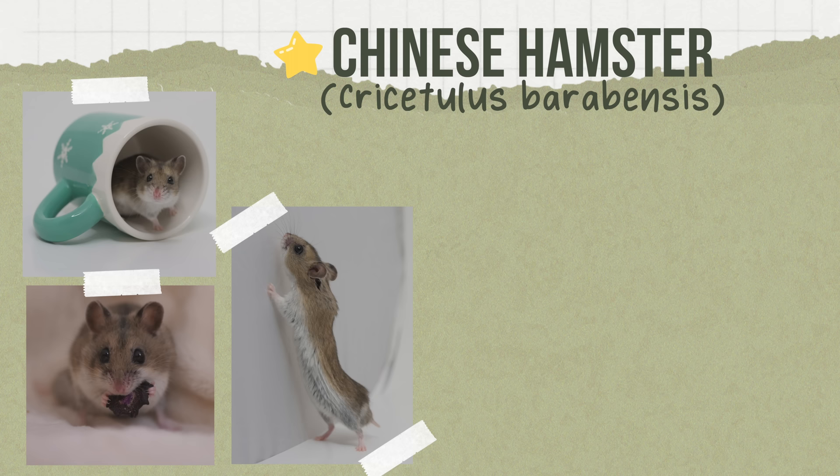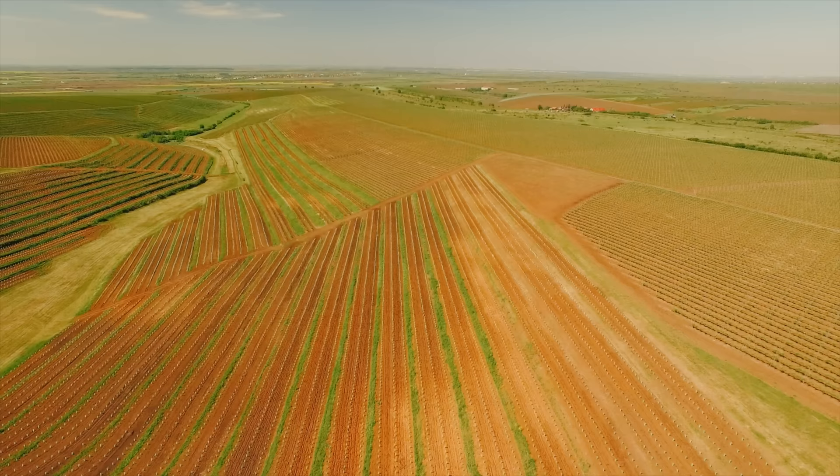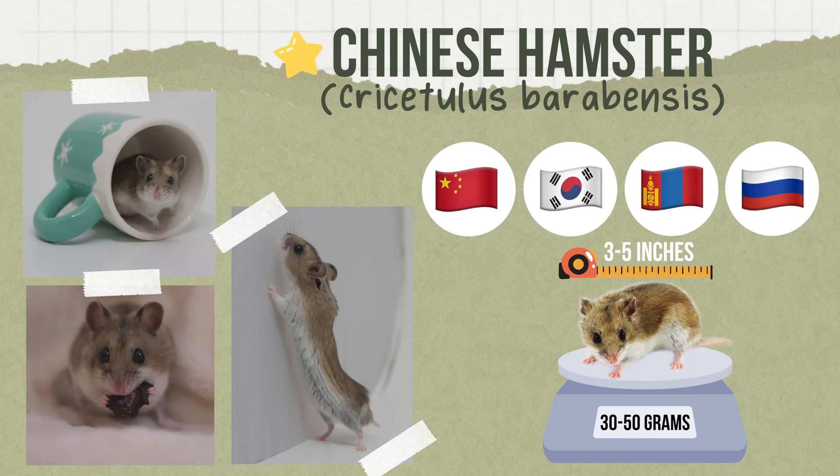Then we have the Chinese hamster, one of the five domesticated species. In the wild, it is found in China, Korea, Mongolia, and Russia, inhabiting arid areas including grasslands and semi-desert habitats, but has been known to adapt and commonly be found in croplands. Weighing 30 to 50 grams and 3 to 5 inches in length, they often have a burrow that runs 3 feet in length and a depth of 4 to 19.6 inches.